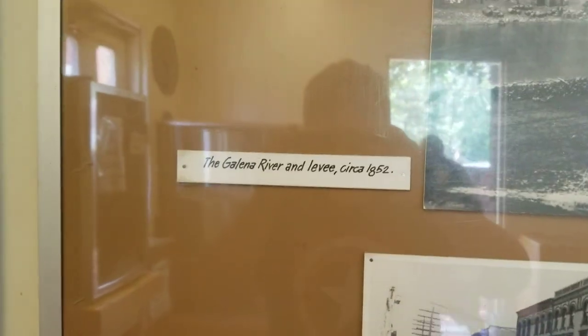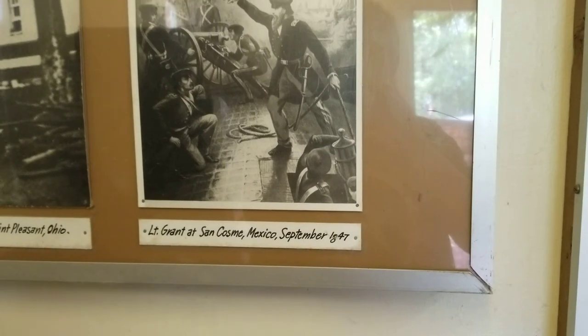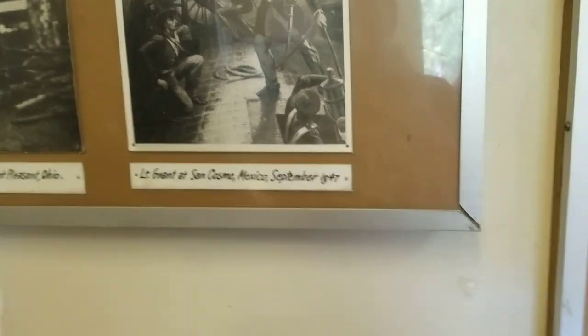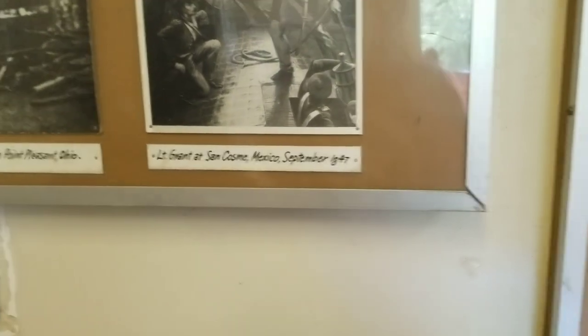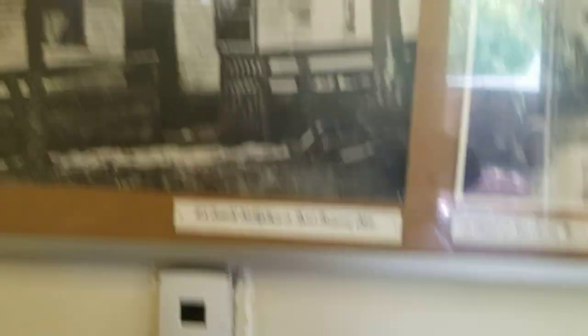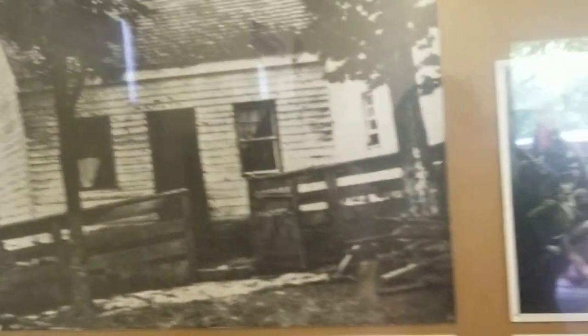There's actually some information on Grant and Galena right here. The Galena River and Leva Glacier, 1852. LT Grant at St. Cosme, Mexico, September 1847 — I just like to say LT because that's how it says. Here's another one — U.S. Grant's birthplace in Point Pleasant, Ohio. Here's a picture of it. That cabin is actually right outside of this place down the hill.